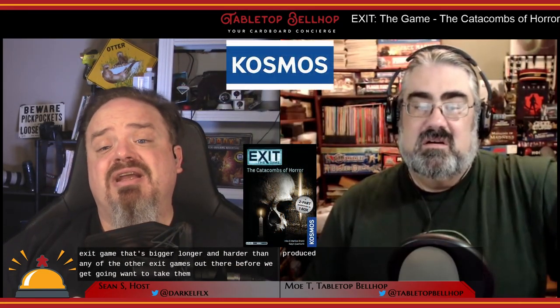Welcome to our spoiler-free review of Exit the Game: The Catacombs of Horror, a big box Exit game that's bigger, longer, and harder than any of the other Exit games out there. Before we get going, I want to take a moment to thank Cosmos for sending us a review copy of this escape room in a box game.